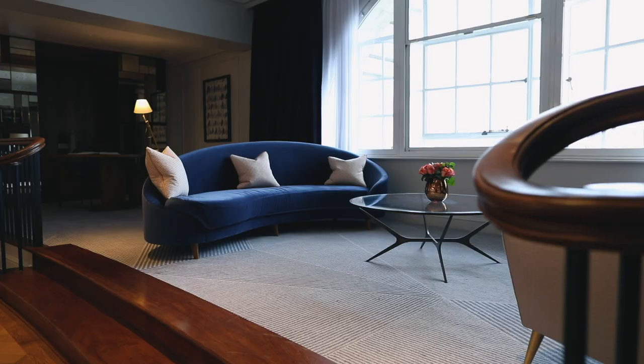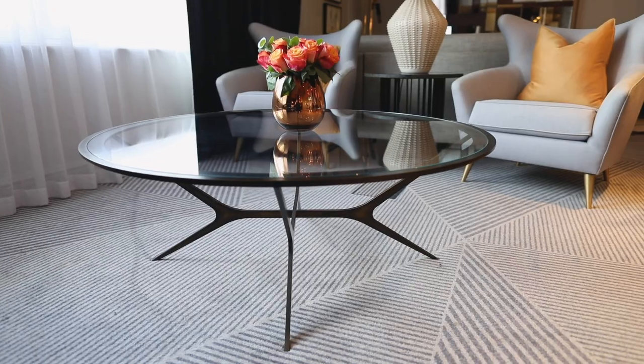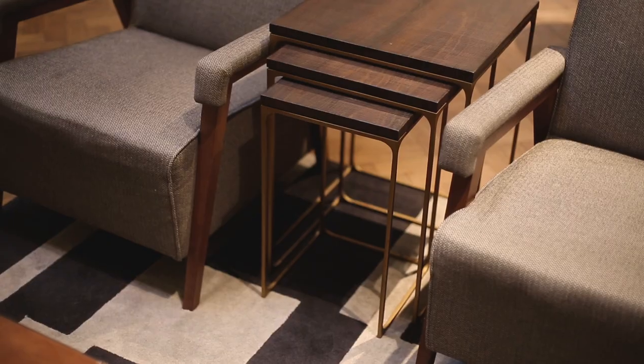Overall I think the carpets really transform the space in a way that takes you on a journey throughout the hotel. If I had to choose a favourite carpet, I would say the Nose Lobby carpet is quite unique. If I had to sum it up in one word, I would say artistic.